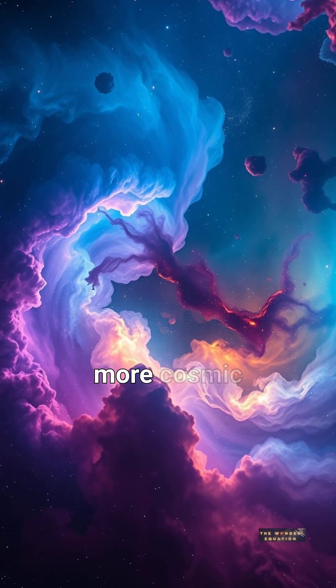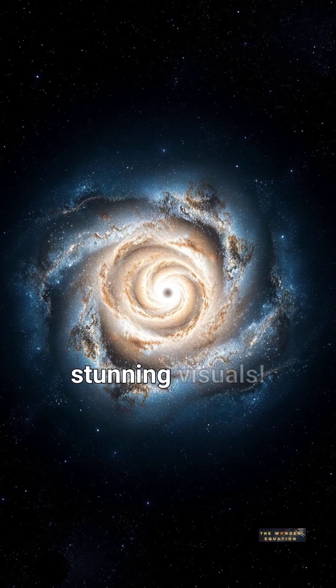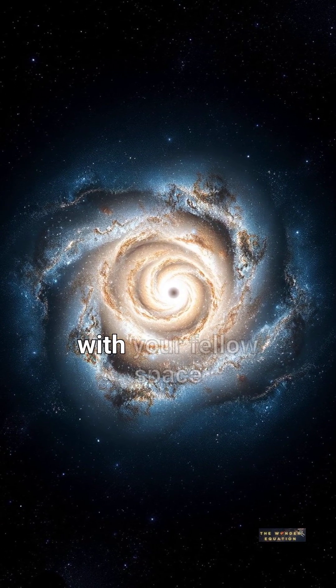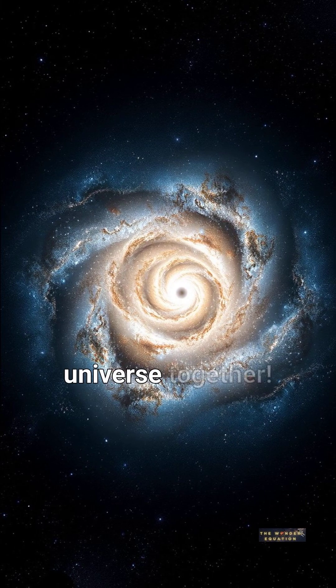Ready to explore more cosmic wonders? Follow us for daily doses of space facts and stunning visuals. Don't forget to like this video and share it with your fellow space enthusiasts. Let's unravel the mysteries of the universe together.